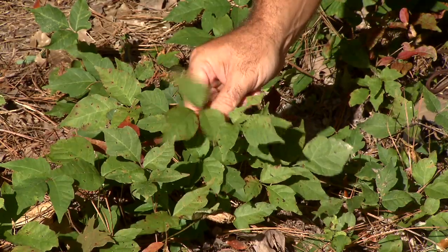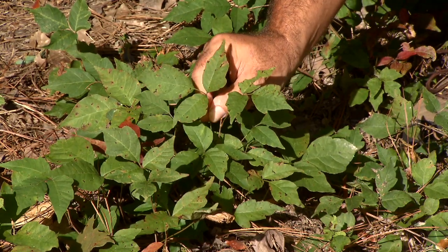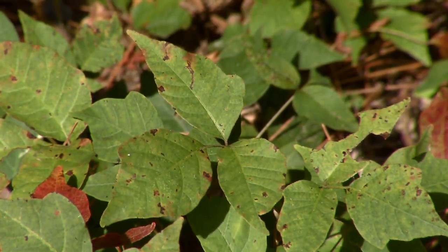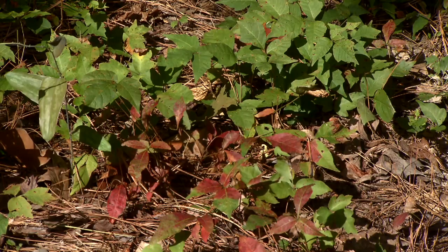We have some poison ivy right here on the ground in front of me, and poison ivy is always a vine, and the leaves are always divided into three leaflets. So you've probably heard the saying, "leaves of three, let it be." Well, those leaves are actually leaflets of three. And as you can see, it vines all over the place.